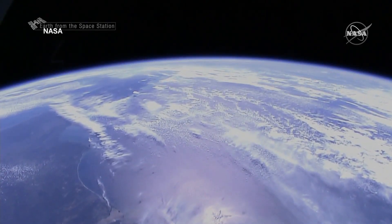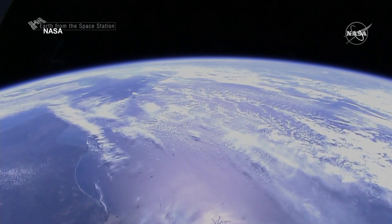Meanwhile, the mothership OSIRIS-REx set off after another asteroid. Because they are pristine examples of planetary building blocks, we want to study them, because they're going to tell us a lot about how the Earth and all of the planets in our solar system were formed.